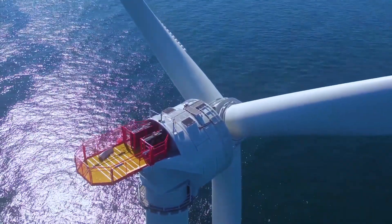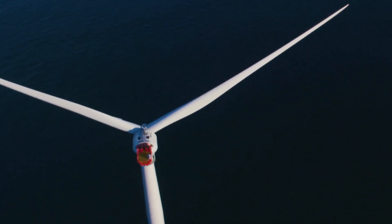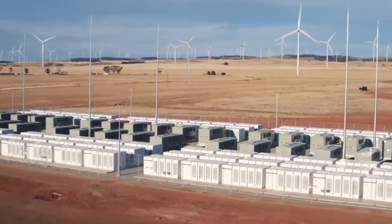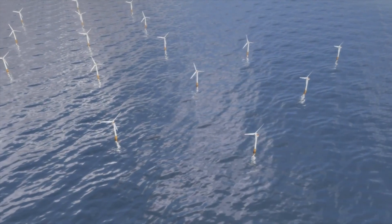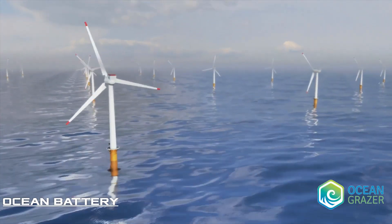The only thing left to wait for is implementation of the first full-fledged project. In complex situations, such as finding technology to store energy for renewable sources, we shouldn't rely on just one solution. Therefore, let's talk about another project — the Ocean Battery from the Dutch startup Ocean Grazer.